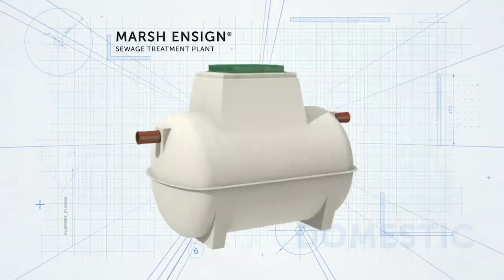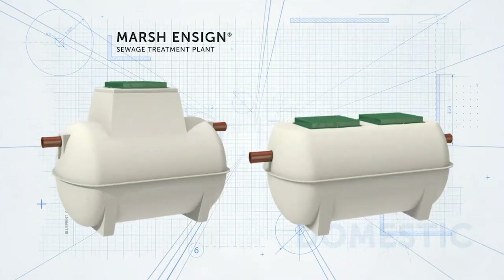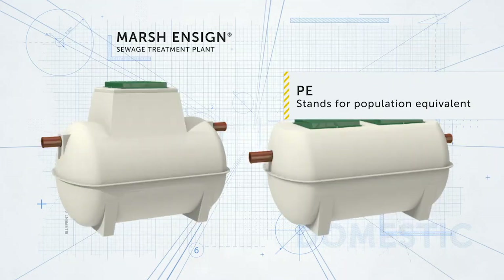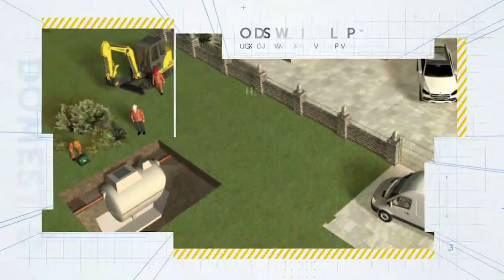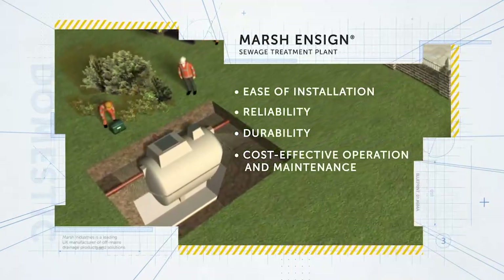The most popular domestic sewage treatment plant on the market is the Marsh Ensign. The Ensign is available in many different shapes and sizes and is suitable for developments of up to 50 PE — PE stands for population equivalent. Merchants and installers recommend the Ensign range due to its ease of installation, reliability, durability, and cost-effective operation and maintenance.